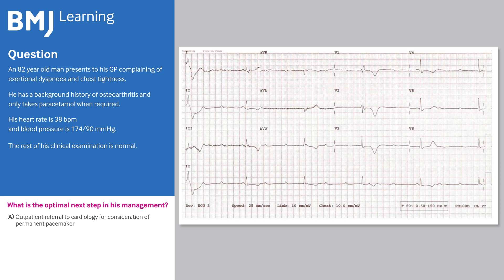A, outpatient referral to cardiology for consideration of permanent pacemaker. B, admission to hospital for pacemaker implantation. C, antiplatelet therapy and admission to hospital for ACS treatment.